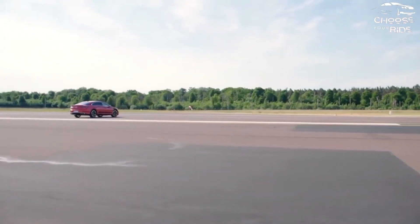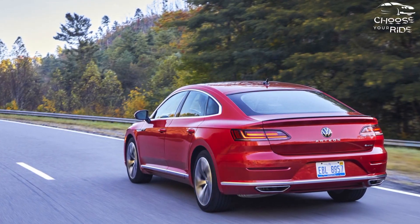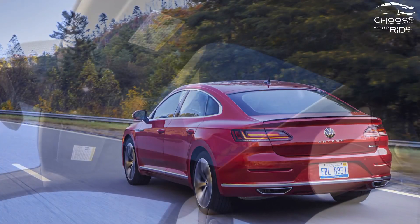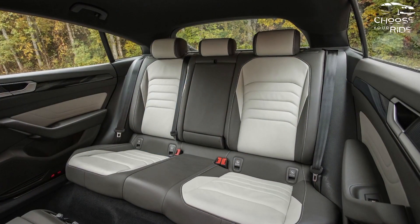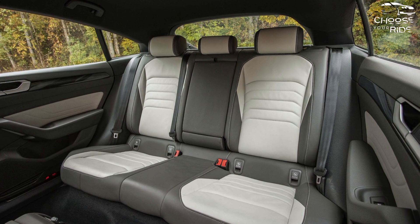Rear legroom is good, but taller drivers will find the headroom too short and the door openings too narrow. The Arteon's 27 cubic feet of cargo space dwarfs the typical sedan's trunk and reaches 57 cubic feet with the rear seats folded. Interior trim is good, but not exceptional. You'll get better materials in the Audi A5 Sportback, but you'll also pay more.